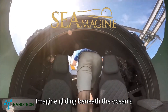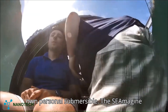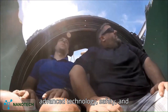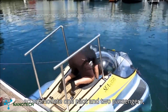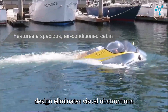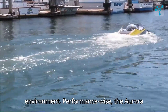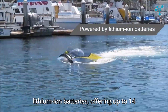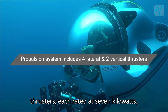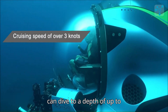Imagine gliding beneath the ocean's surface, surrounded by vibrant marine life and breathtaking underwater landscapes, all from the comfort of your own personal submersible. The Simogen Aurora 3C makes this dream a reality, offering a unique blend of advanced technology, safety, and luxury in a compact design. Designed to accommodate one pilot and two passengers, the Aurora 3C features a spacious, air-conditioned cabin. Its dome-shaped design eliminates visual obstructions from top hatches or side pontoons, immersing you fully in the underwater environment. Powered by pressure-balanced lithium-ion batteries offering up to 14 hours of autonomy, its propulsion system includes four lateral and two vertical thrusters each rated at 7 kilowatts, allowing for a cruising speed of over 3 knots and dives to depths of up to 1,500 feet.